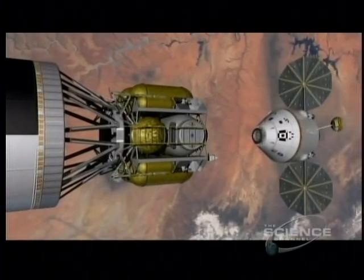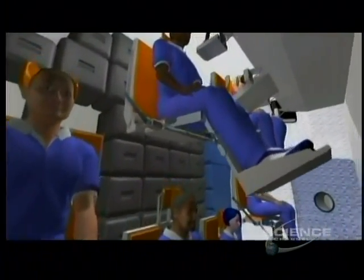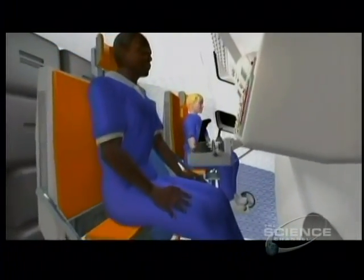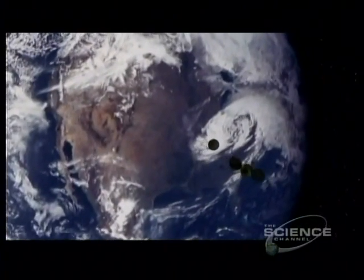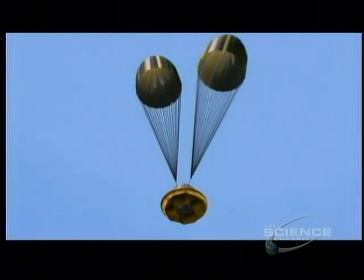But Orion is more robust and a lot bigger. There's space for six passengers and 25 tons of supplies. Even better, it's built from a new aluminum-lithium alloy, so Orion will be lighter than either Apollo or the space shuttle, but like the earliest space missions, it'll return to Earth by parachute.